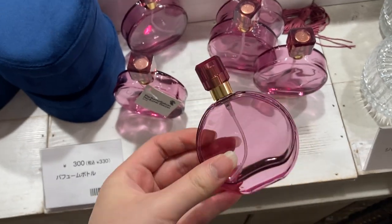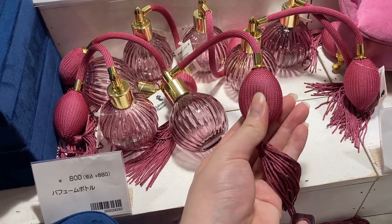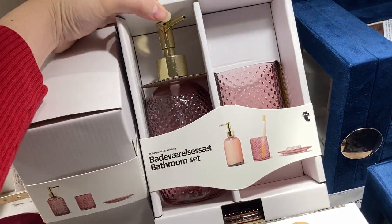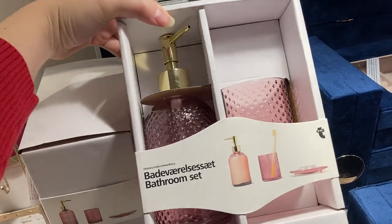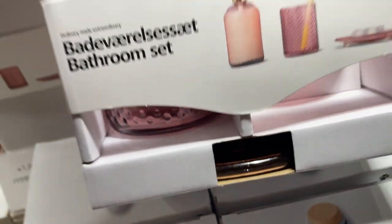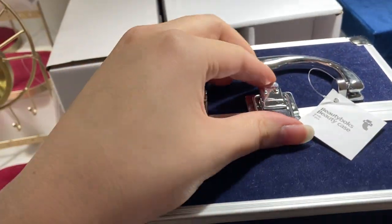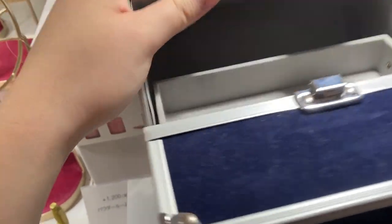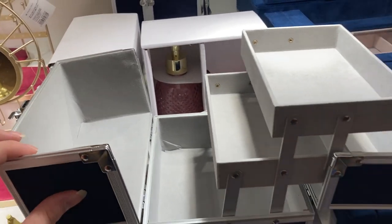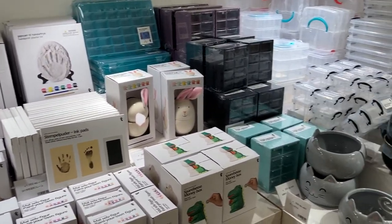I thought this perfume bottle was so nice for 300 yen, and for 800 yen you can get the one with the little squishy atomizer. Another gift idea is this set of bathroom toiletry storage things — it's 1200 yen and you get the pump, the cup, and the soap dish. I used to give beauty boxes out for birthday presents when I was younger; this one didn't have a mirror inside but I'm now thinking I might need to buy one because there's a lot of use to them.